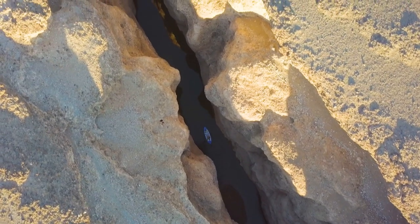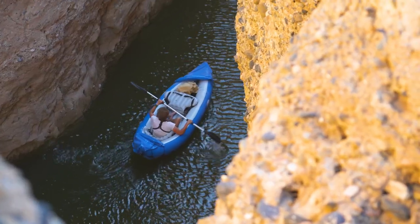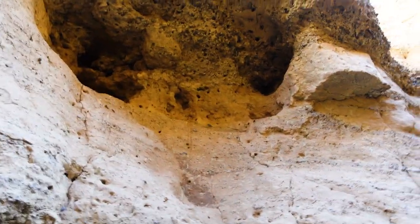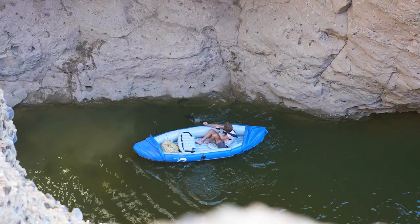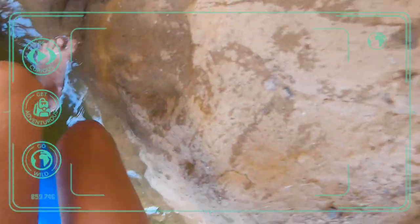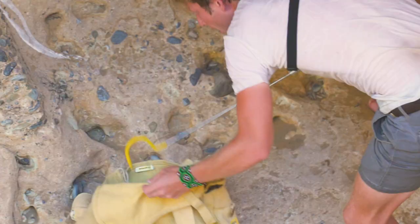These deep canyons are well known to have a large population of the next snake. The water here is a refuge for lots of animals which provides lots of prey. I think there's a snake up there — the horned adder shelters in the holes in the banks of the canyon, where I spotted one curled up.